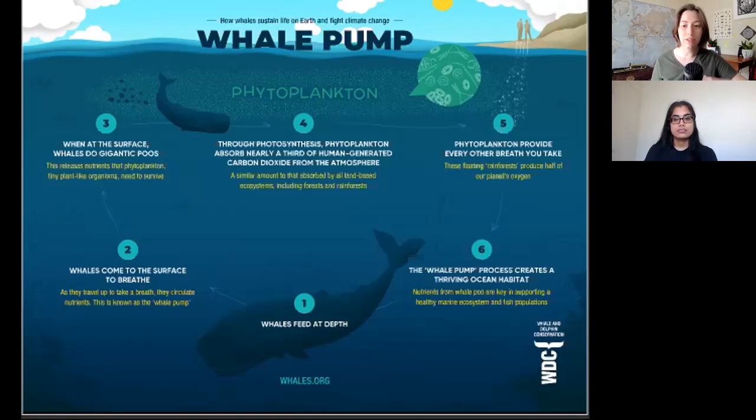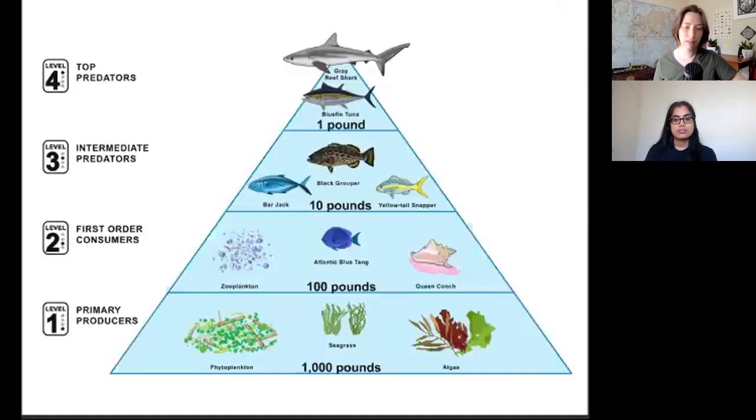The whale pump is such a strong force of nature that it has changed the way the oceans function to support more phytoplankton at their current levels. Phytoplankton are also the basis of the marine food chain. Much like plants are the bottom of the food chain on land, photosynthetic organisms like phytoplankton, seagrass, and algae are the bottom of the food chain of the ocean.